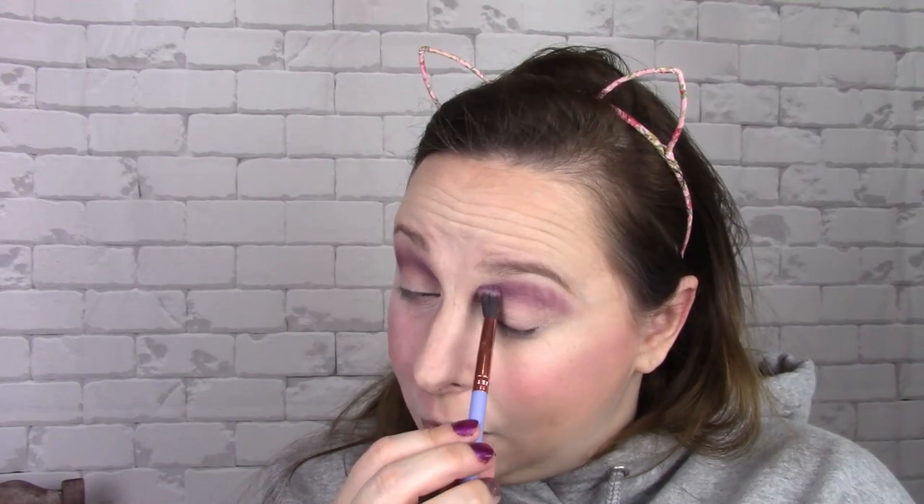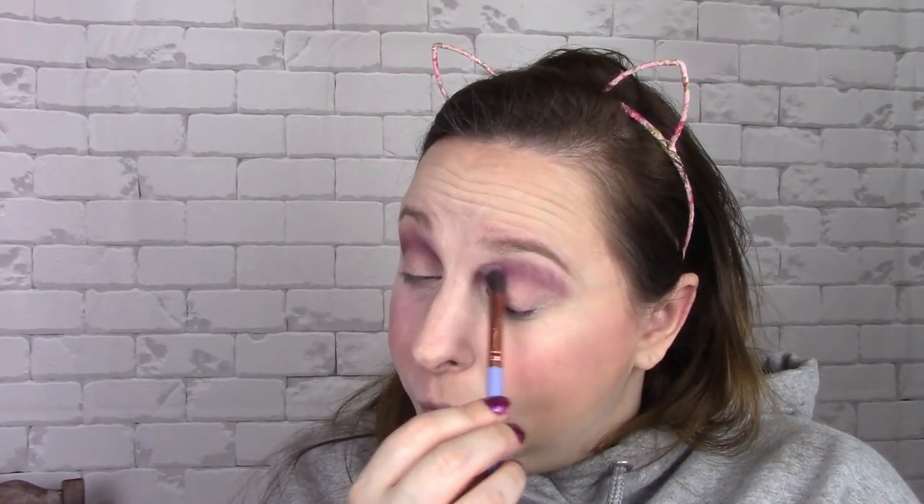There's a little skin fold here that just doesn't want me to put makeup on it. I'm absolutely exhausted today.